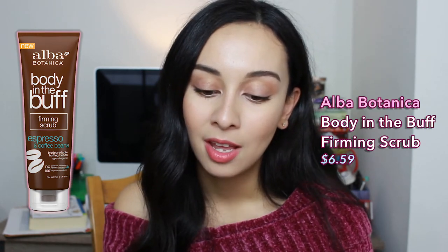Moving on to body care — I don't have these products with me because I've actually used them up. The first is the Alba Botanica Body in the Buff Espresso Body Scrub. It's so amazing. I love that it comes in a squeezy tube, which is just so much cleaner in the shower — you don't have to worry about scooping from a jar or getting water in the container. It has a more liquidy consistency with smaller granules, but they still give a good exfoliation. I love the espresso scent — it just awakens your senses.